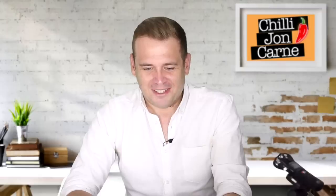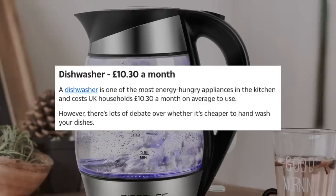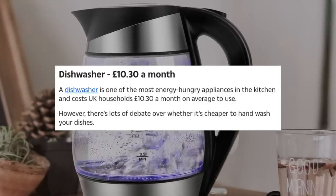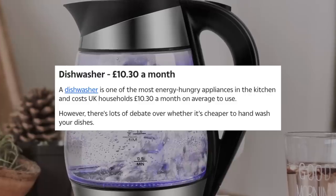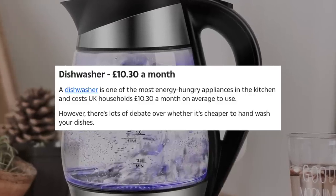What's number one? Dishwasher, £10.30 a month. A dishwasher is one of the most energy-hungry appliances in the kitchen and costs UK households £10.30 a month on average to use. There's lots of debate over whether it's cheaper to hand wash your dishes — how is that a debate? Of course it is! Wash them every night and it'll be cheaper. Or wash them in the bath — you've got to have a shower instead of a bath because that's cheaper, so why not take your dishes with you in the shower? Two birds, one stone, same soap. Winner.